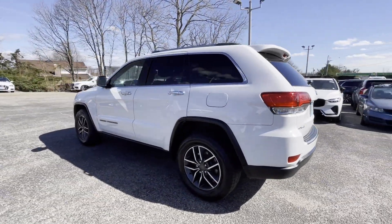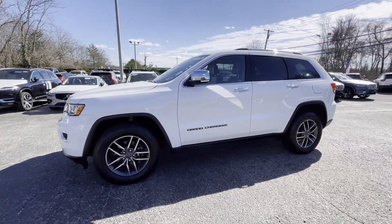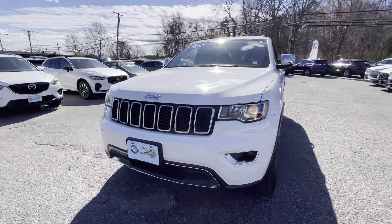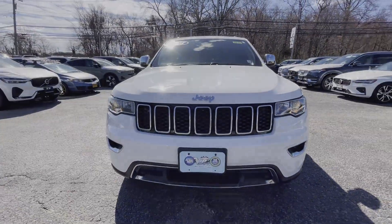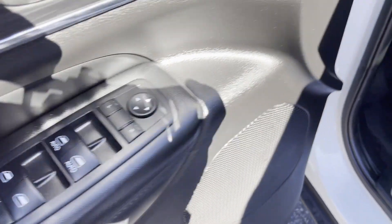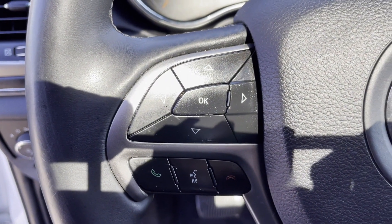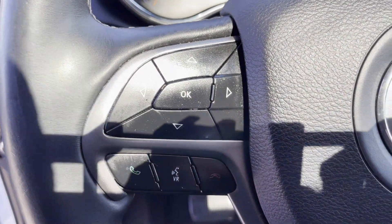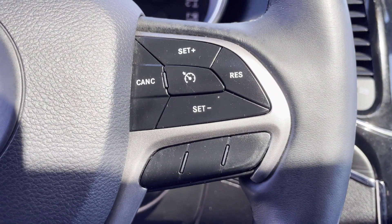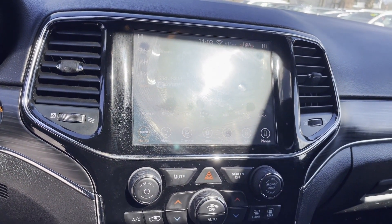Features include Wi-Fi hotspot, satellite radio, navigation, multi-zone air conditioning, four-wheel drive, blind spot monitor, parking aid sensor, heated side view mirrors, leather seats, moonroof, wood grain trim, backup camera, passenger seat adjustable lumbar support, memory seat, tinted windows, power driver seat, power passenger seat, pass-through rear seat, and Bluetooth.